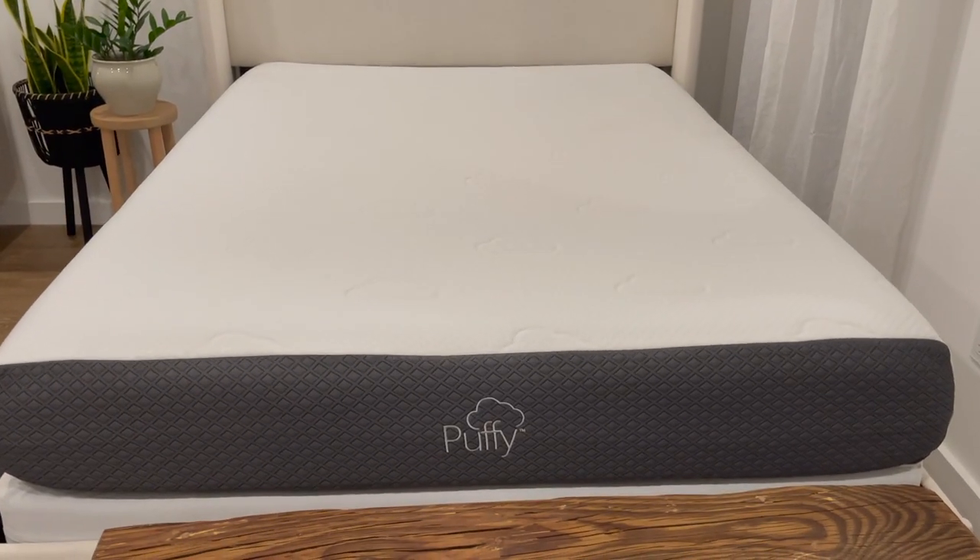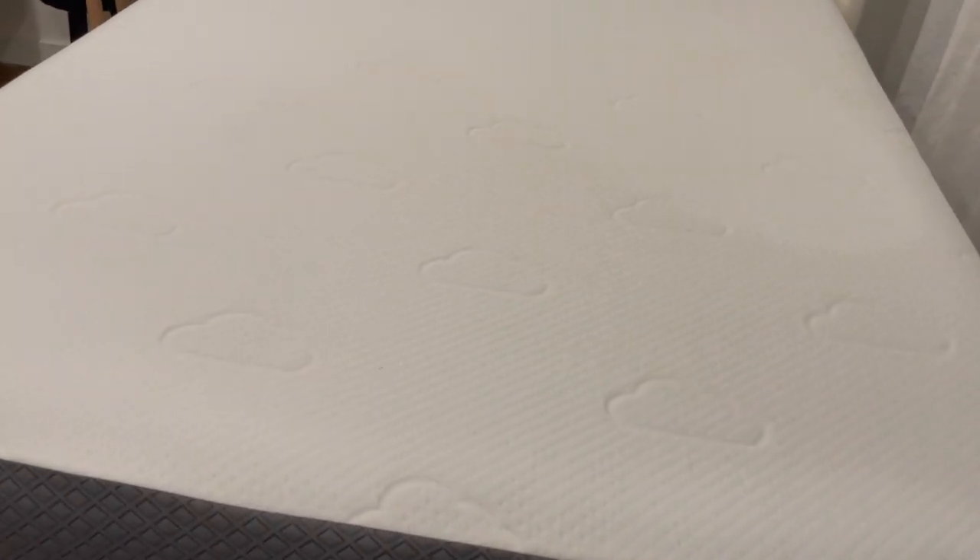The most important thing to invest in is your mattress. You want one that offers support and really molds to your body. I did a ton of research and went with the Puffy mattress — a memory foam mattress that comes in a box. You just unfold it, let it inflate over 24 hours, and you have this really puffy memory foam mattress. My sister and I got it for my mom first, she loved it, so I got one for myself and it's really made all the difference for my sleep.